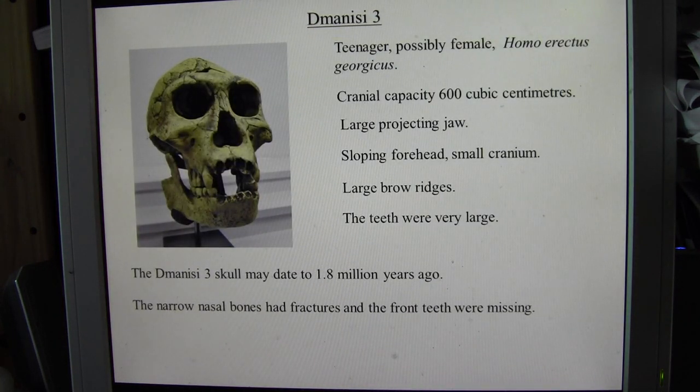The Dmanisi III skull belonged to a teenager and was possibly female, as the brow ridges, even though relatively large, could have been larger. When the skull was first found it was assigned to Homo georgicus as a separate species, but subsequently it has been reclassified as Homo erectus georgicus.